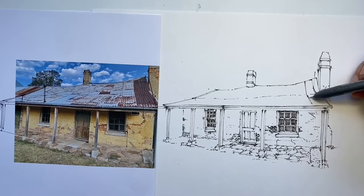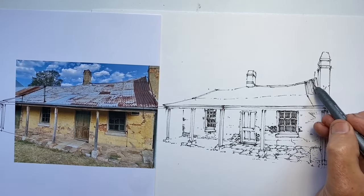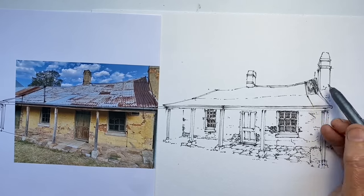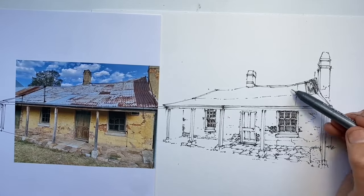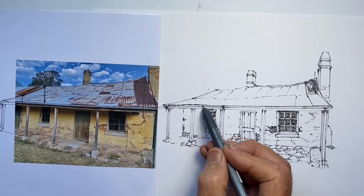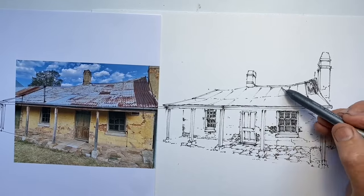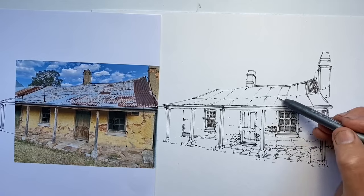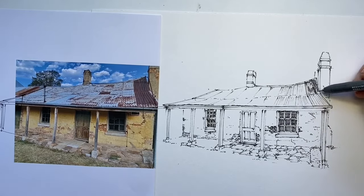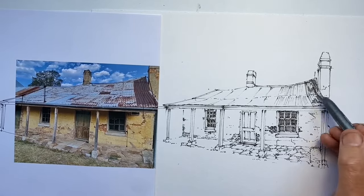And so now I'm working on creating the effect of the corrugations. You'll notice too I've used lots of shorter lines for the lines of the roof, for the outer edge lines. And I'm doing my best to keep everything looking slightly wonky, as we say in Australia. So the roof is a fairly important part to capture the feel — the weathered, derelict, rusted, bent, twisted feel. And also because the straight lines have been affected not just by what's happened to the corrugated iron sheets, but also by the rotting and the sagging of the timber supports underneath.